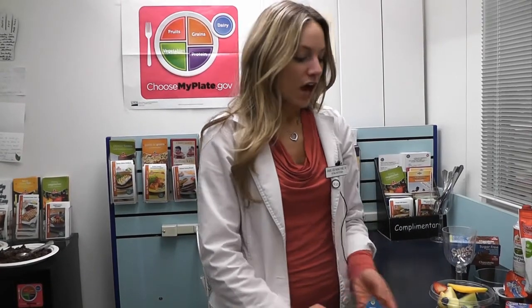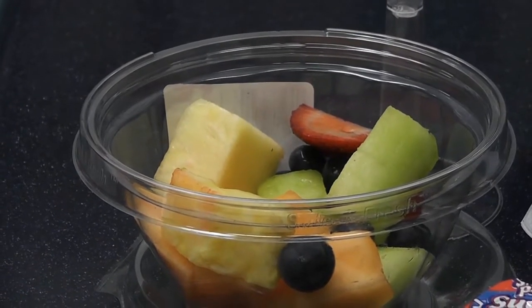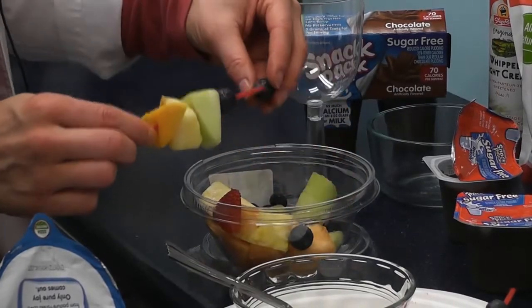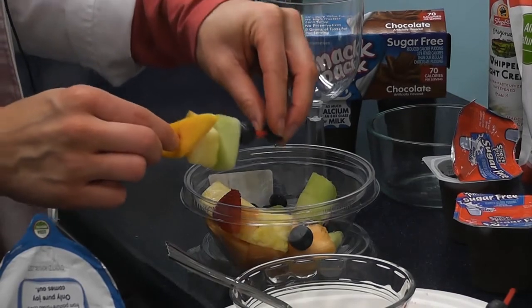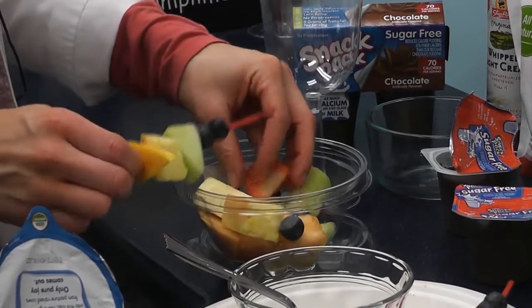A fun way to get the kids involved and have them enjoy the sweets of the holiday is to make these fun fruit kebabs. I took just some chopped up mango, melon, and pineapple, and I've added some berries at the ends. You can use a skewer or just a straw like I'm using here today.